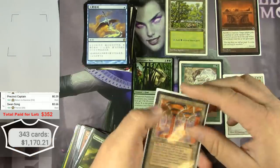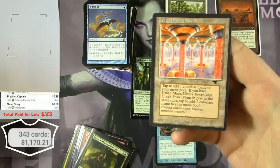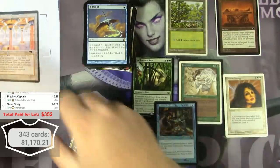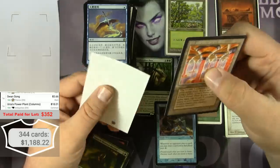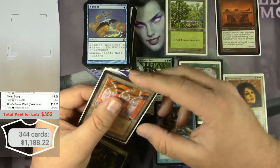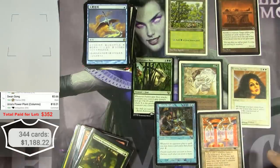Here is an Antiquities Urza's Power Plant — I love these. That's the real deal right there. I get a lot of Chronicles Urza's lands and every time I scan them they show up as the real Antiquities. This is the real deal — $18 for Urza's Power Plant with columns.